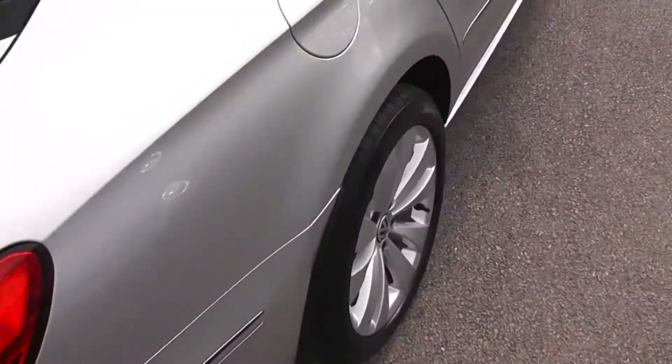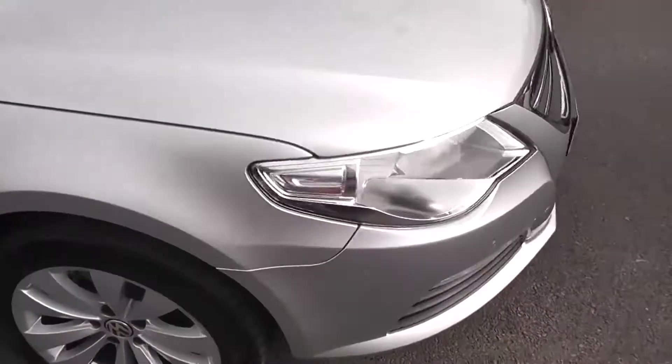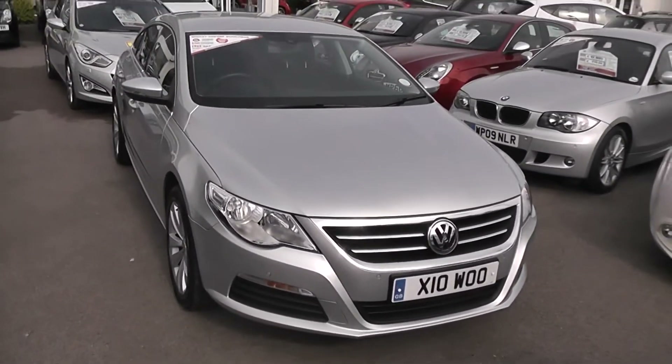This car is available with flexible finance; we won't be beaten by high street lenders. If you like the look of this car, you can reserve it online with a £100 deposit. Doing so takes the car off sale for three days and automatically entitles you to a £75 discount.